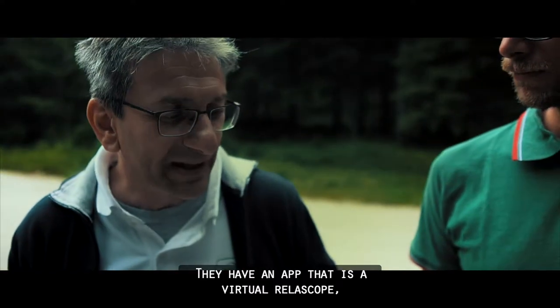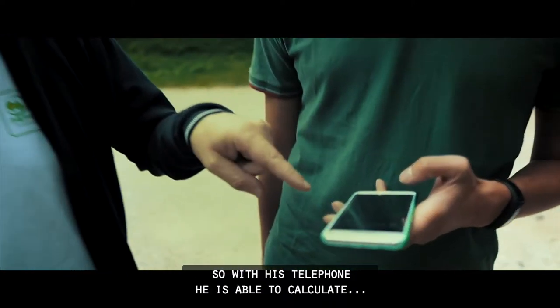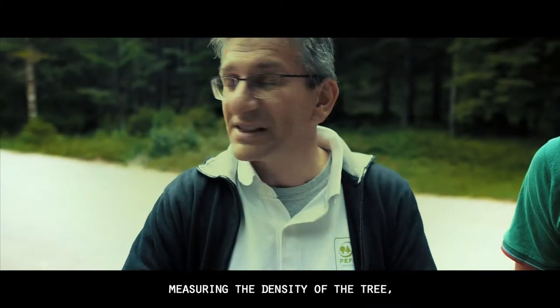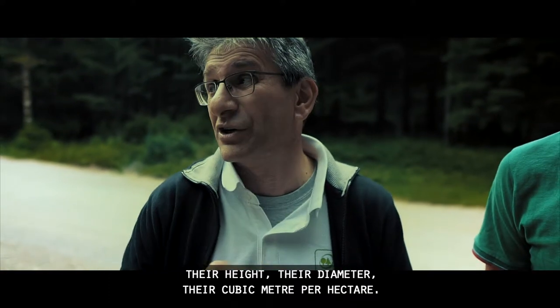They have an app that is a virtual Relascope, so with his telephone he is able to calculate, measuring the density of the tree, their height, their diameter, their cubic meters per hectare.